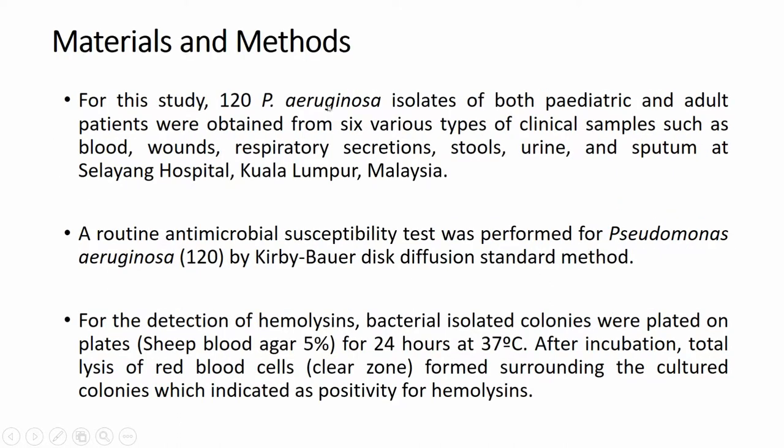For materials and methods, in this study we collected 120 Pseudomonas aeruginosa isolates from both pediatric and adult patients. We obtained samples from 6 various types of clinical samples: blood, wounds, respiratory secretions, stools, urine, and sputum. All samples were collected from Kuala Lumpur.